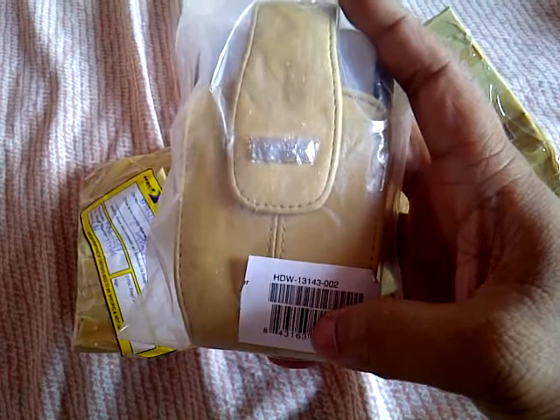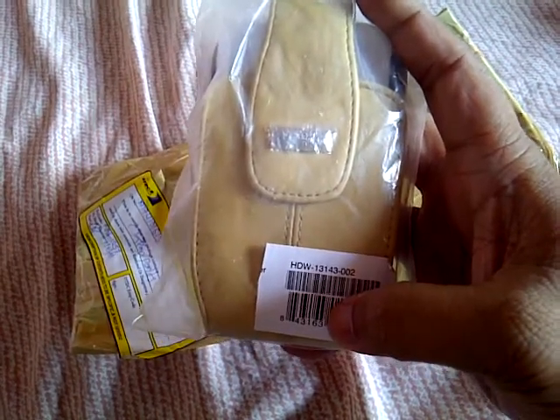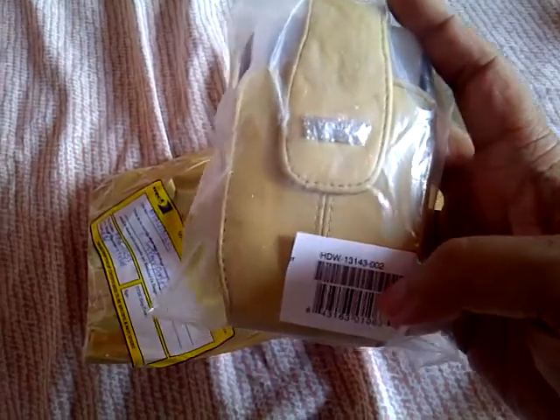Nothing major, it's just a cover for my phone, a pouch for my phone. Let's see that. So here it is. It's a tan color BlackBerry Bold 3, BlackBerry Bold 2 pouch.